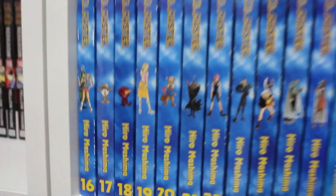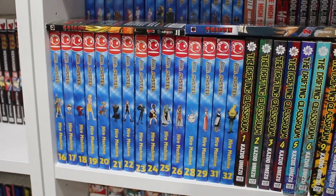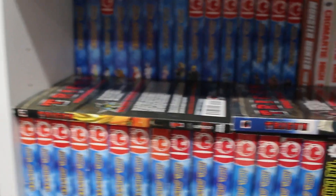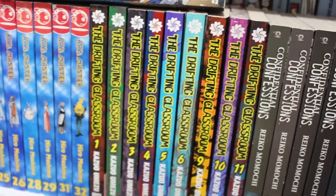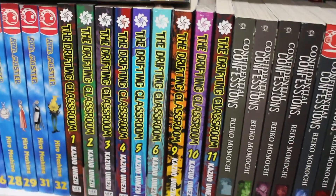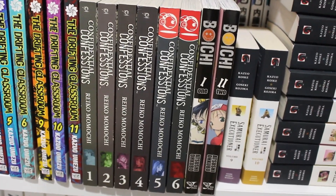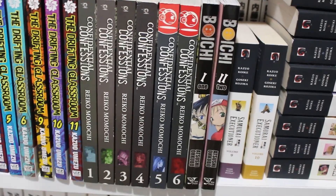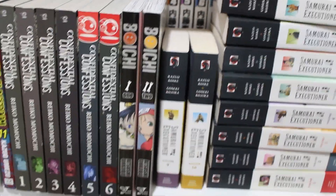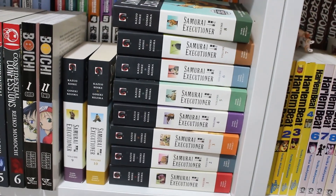Moving down: a near-complete set of Rave Master — still missing about three more volumes. Some Trigun Animangas. The Drifting Classroom singles near complete — missing volumes 7 and 8. Confidential Confessions volumes 1 to 6 complete — still missing Confidential Confessions: Dié volumes. Volumes 1 and 2 of Boichi, a complete set of Samurai Executioner volumes 1 to 10 — by the same creator of Lone Wolf and Cub.